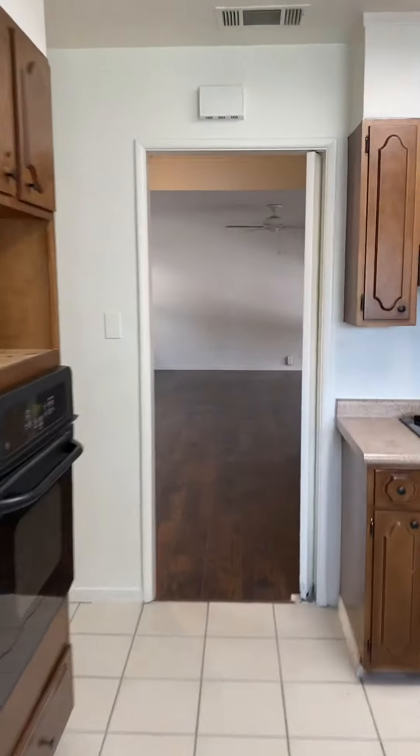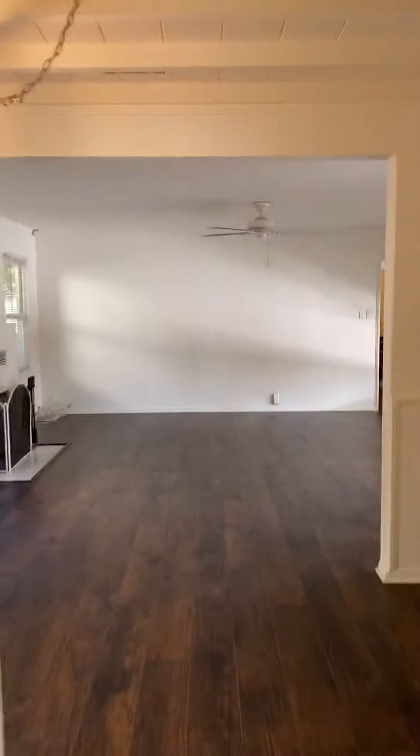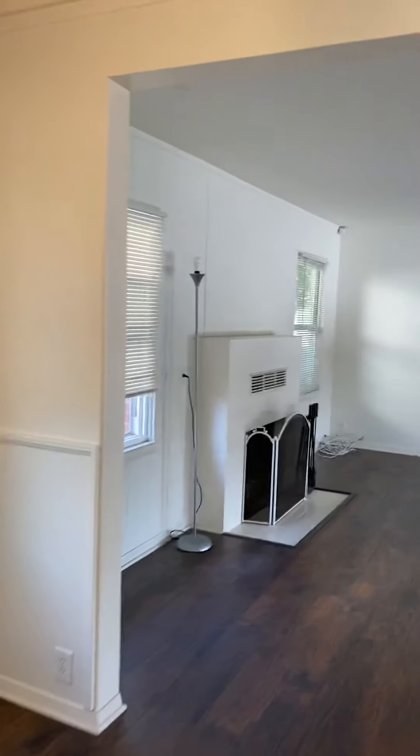The previous tenants lived here for quite some time. It's a wonderful owner that owns this property. Look how big that front room is.